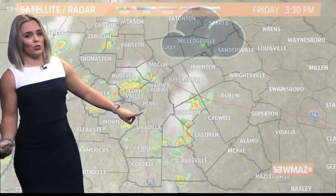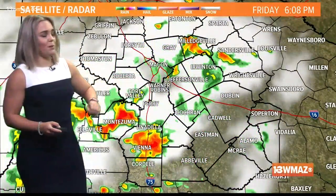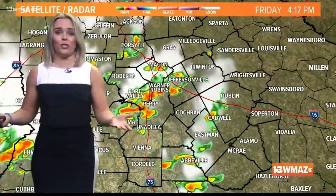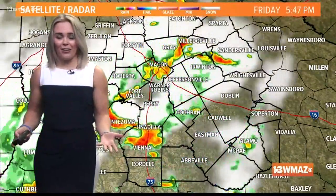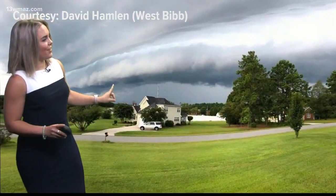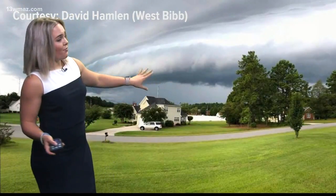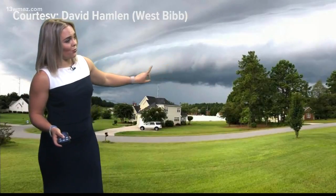Let's go to the radar loop and show you the storm from Friday night. Here's that line of storms that pushed through parts of Bibb County and produced an extremely impressive shelf cloud on Friday night. Here's a couple of viewer photos — this one courtesy of David Hamlin, taken in West Bibb County. From that line of storms I just showed you, you can see a very impressive cloud right here.